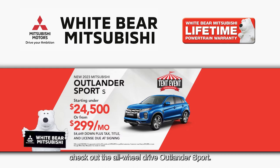If you're in the market for a brand new SUV, check out the all-wheel drive Outlander Sport. You can buy one under $25,000 or from just $299 a month.